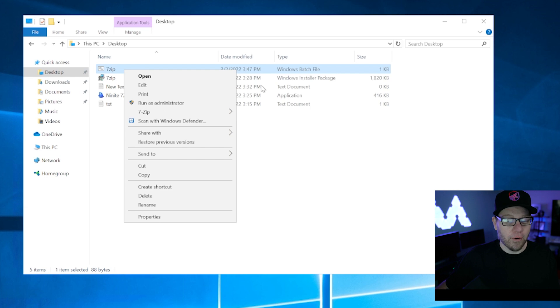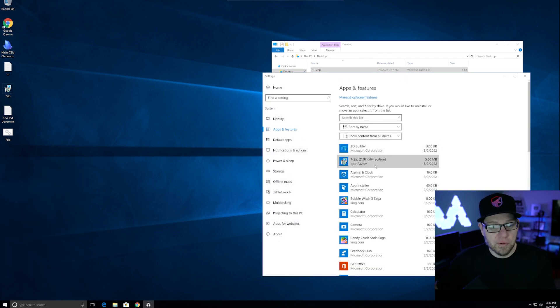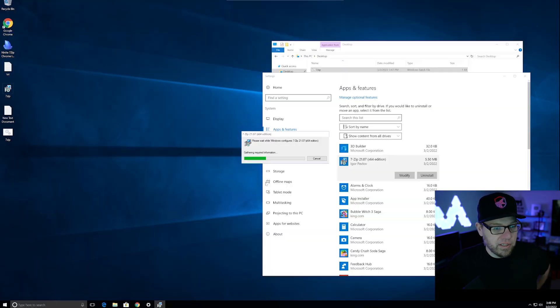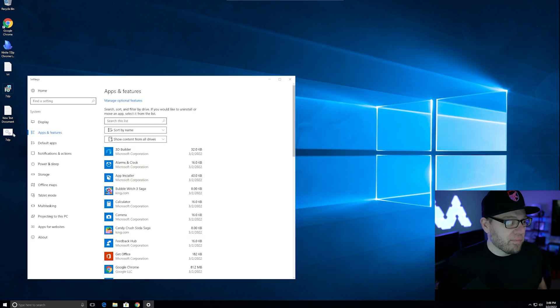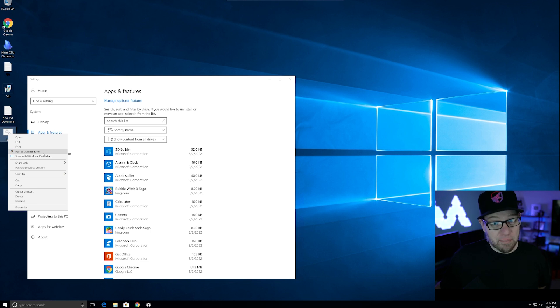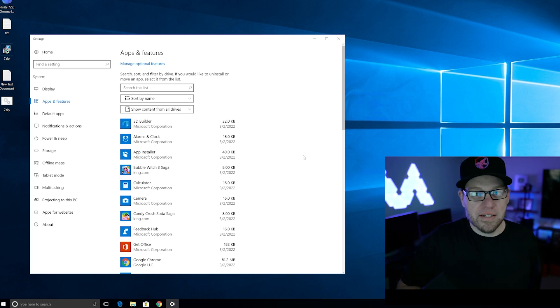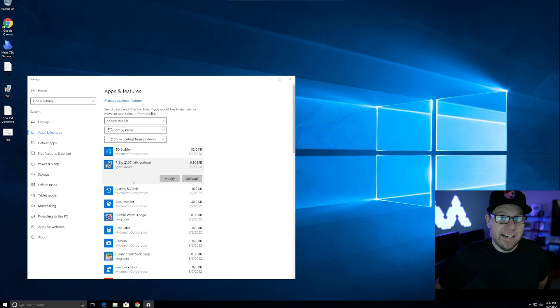If we right-click on this and run as administrator, it would run the file and do everything for us without us doing a thing. Since we already have 7-zip installed, we need to go back to Programs and Features and uninstall 7-zip so we can go through this process again. Now that 7-zip is no longer on our computer, we go back to our desktop, find the 7-zip batch file, right-click it, and do Run as Administrator. The UAC prompt will appear — we click Yes — and that's all it did. Everything just happened right then and there. The program was installed, everything ran fine. 7-zip is back in our programs — and it was that easy. What we just did was build a script that automated the process of installing our application for us.